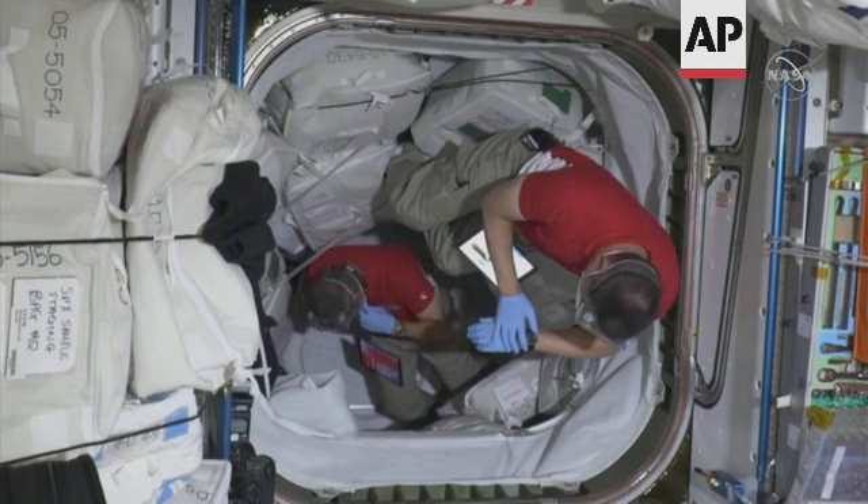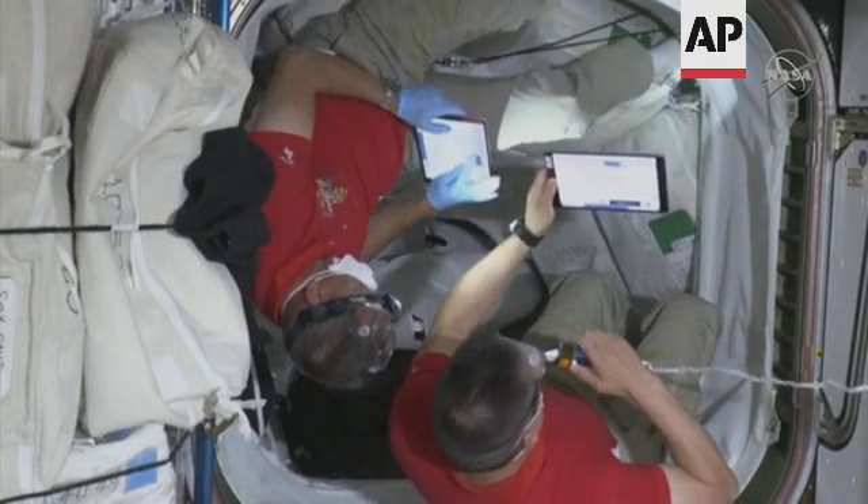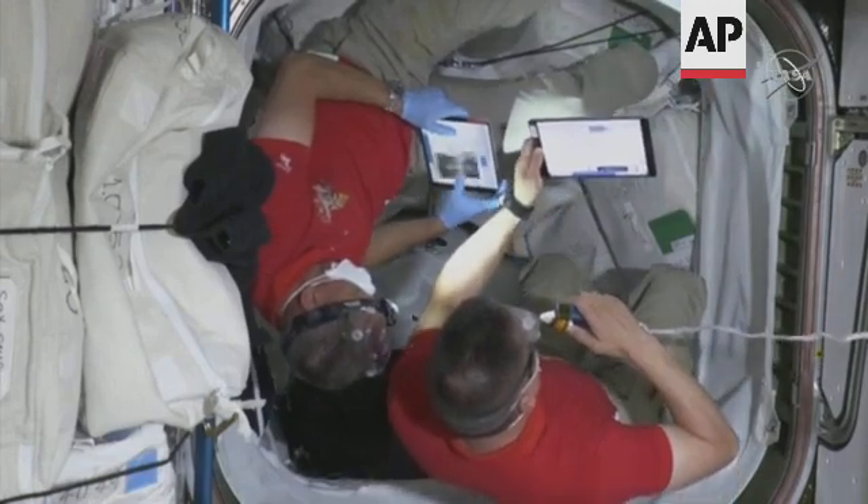Starliner has docked itself to the International Space Station, and we are seeing Rosie on the inside. Rosie is patient, and so is Sunny Williams. We're in the ISS plane, and we are in step 6.2, waiting for a go.